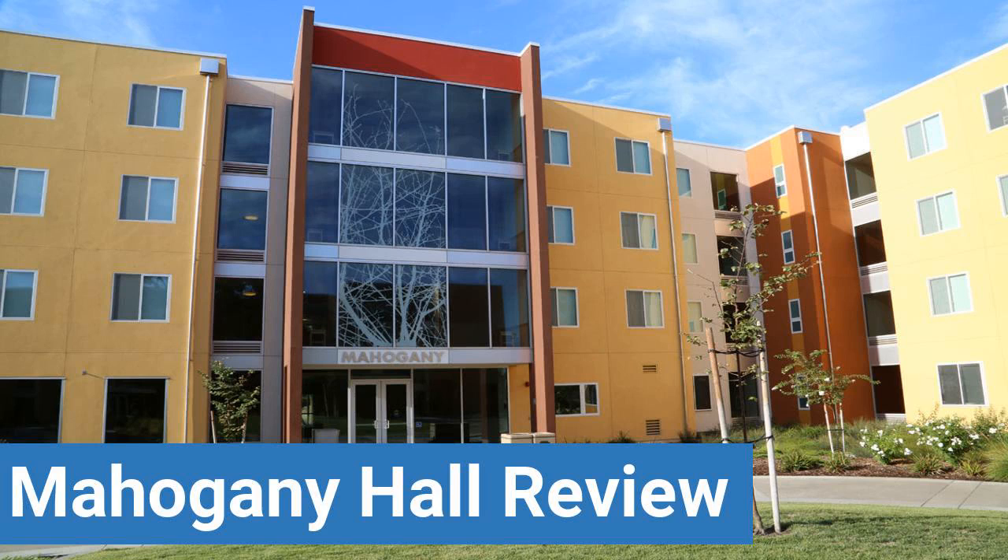To read reviews of UC Davis's Mahogany Hall, please visit the Dorm Essentials Review in the description. Read ratings and reviews, or help other students by providing your own dorm review on features like dorm room size, dorm bathrooms, dorm common areas, dorm party scene, dorm quietness, and dorm meal options.